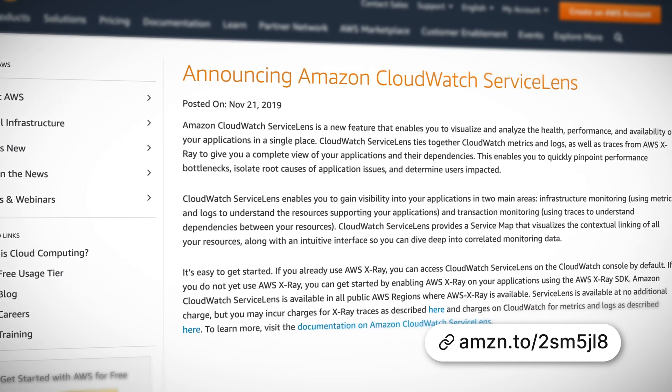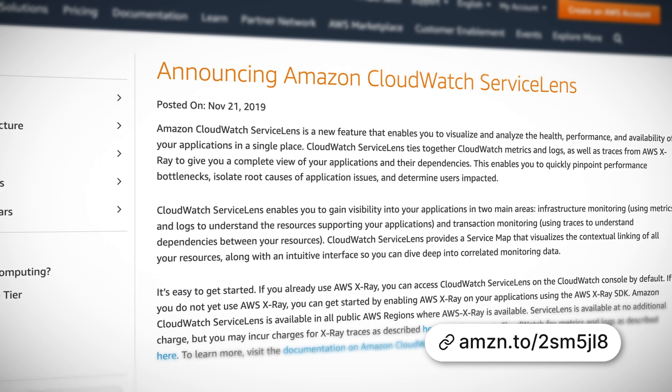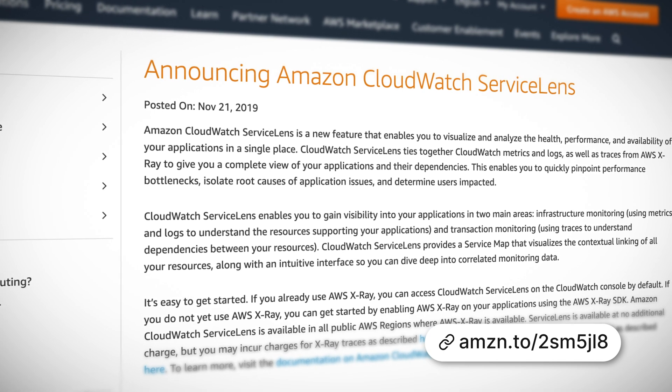We also saw the launch of CloudWatch Service Lens, and this is a great new feature which integrates CloudWatch metrics and logs with AWS X-Ray to give you a complete end-to-end view of your applications and their dependencies, and also to help you with root cause analysis and the identification of performance bottlenecks.